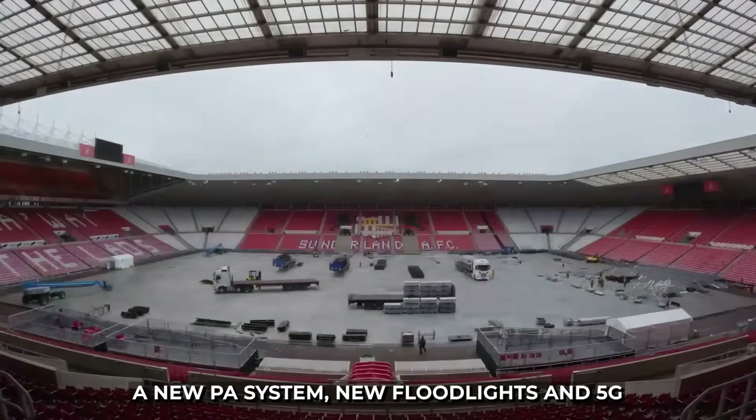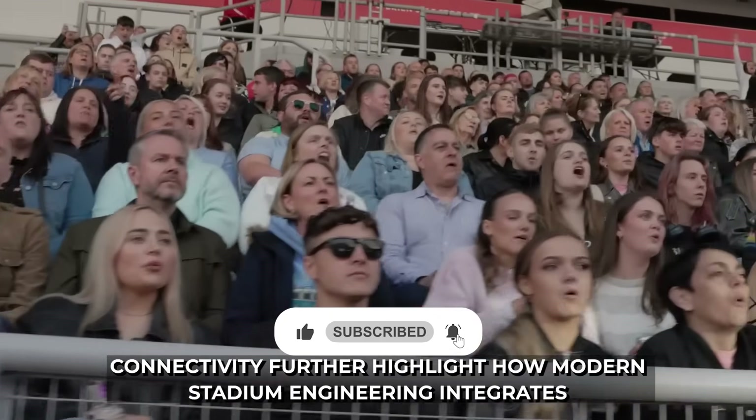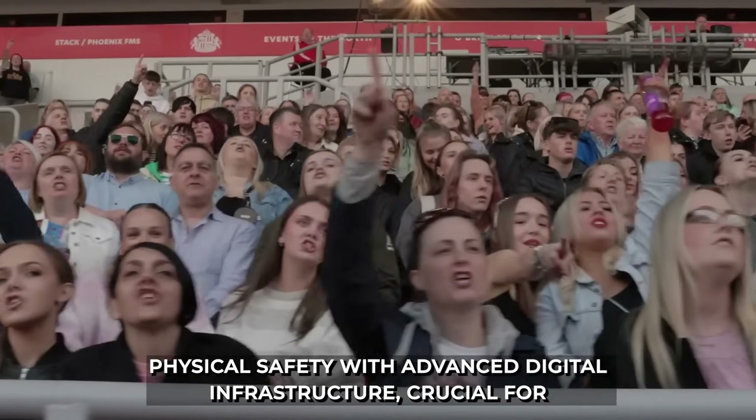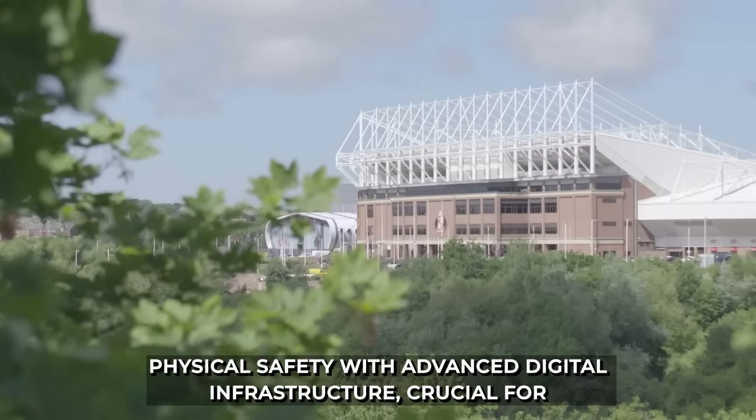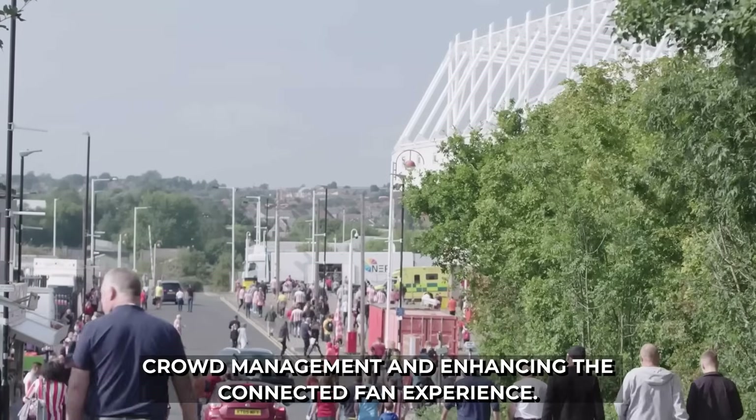A new PA system, new floodlights, and 5G connectivity further highlight how modern stadium engineering integrates physical safety with advanced digital infrastructure, crucial for crowd management and enhancing the connected fan experience.